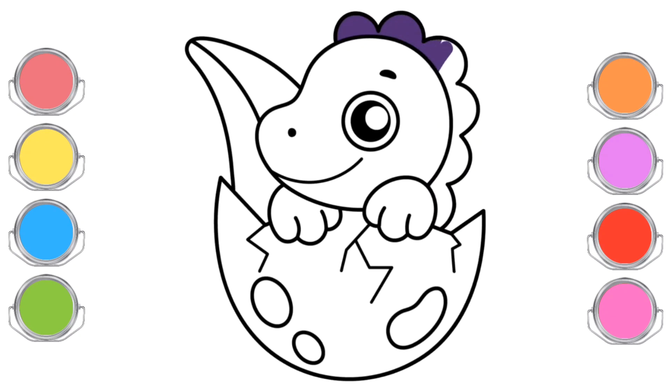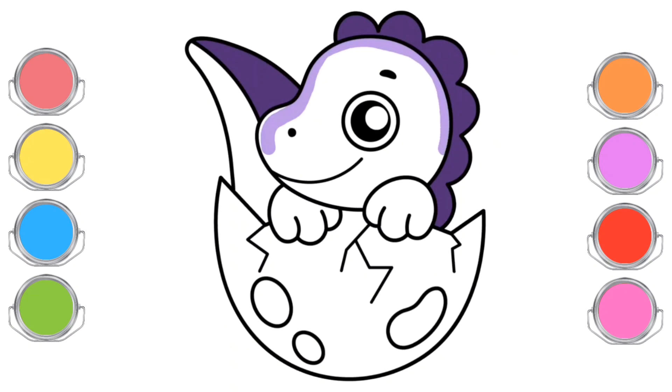This little one is a tiny version of a dinosaur, exploring and discovering the world around. The baby dinosaur has a small body, covered in soft and bright colored scales.